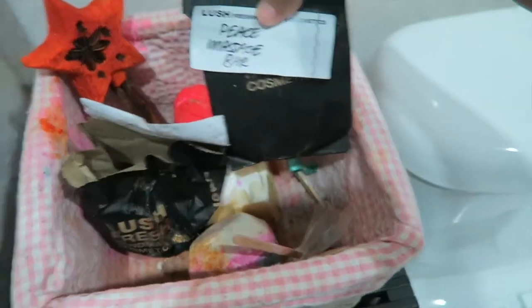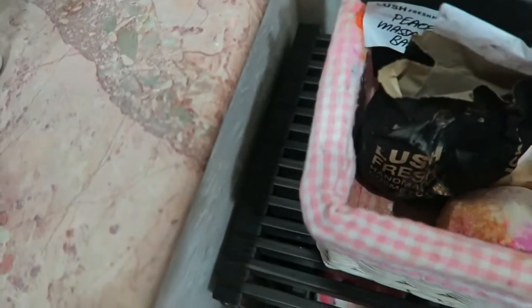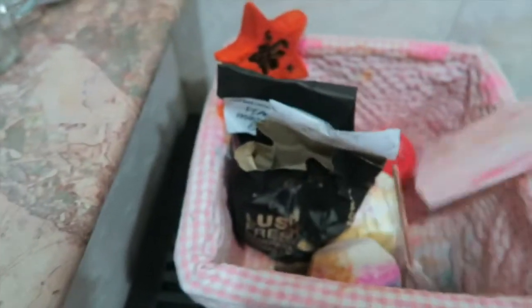Look how much cleaner that is! Peace massage bar. Wonder, whatever. An empty stick. And this is the soap I got her.